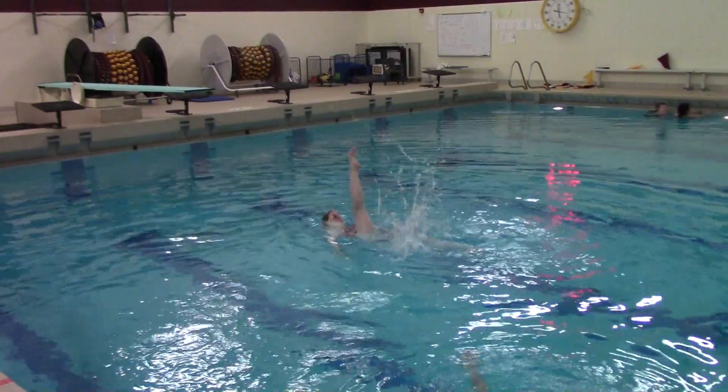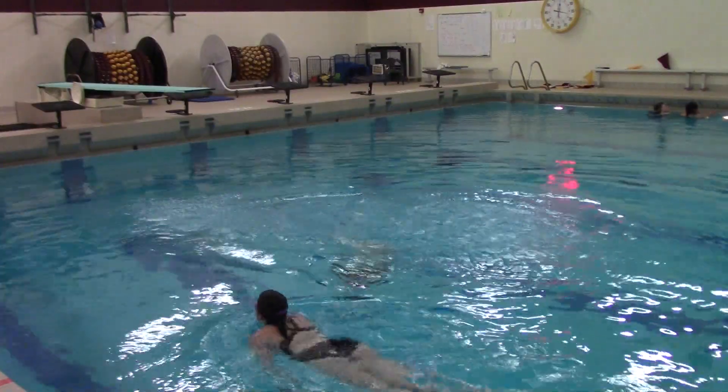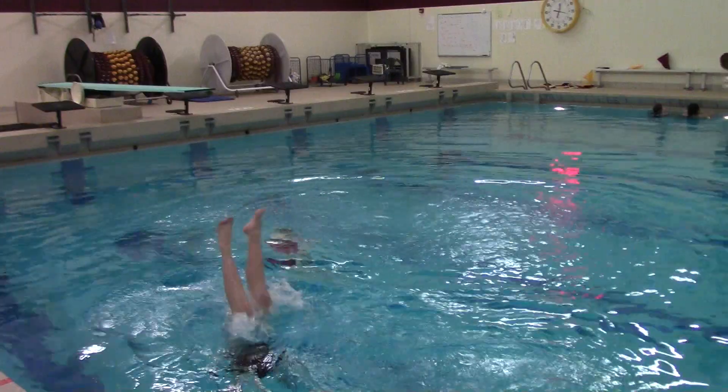Senior reporter Callen Sandal here with coach Deb Holisky. So Deb, when is the synchronized swimming season? The synchronized swimming season is virtually between January and showtime. We try to have it at the last weekend in April before prom.